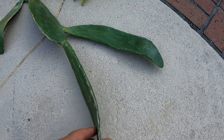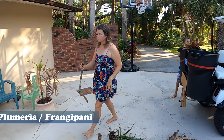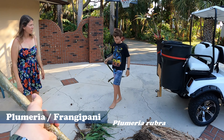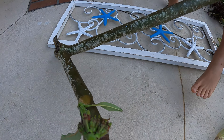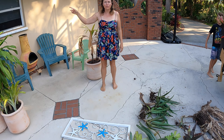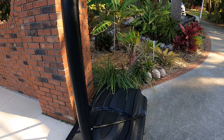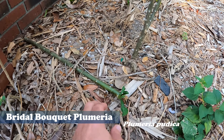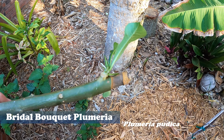Here are our sorry plumeria cuttings — I have to be honest, these were sitting in this pile three weeks ago and we passed on them. But we had such a hard time finding stuff today that we grabbed them. You can see they're shooting off new leaves and flower buds just from sitting on the ground in the pile. Same with our bridal bouquet plumeria down here — a piece that snapped and has been laying on the ground for months, and it just shot off new leaves with the spring. This stuff is indestructible.